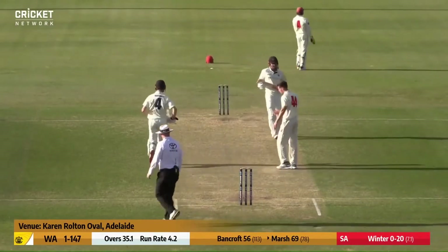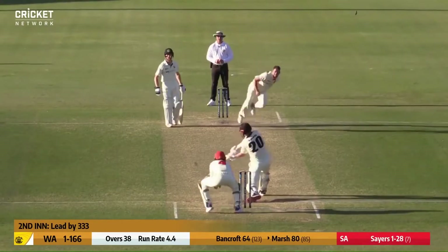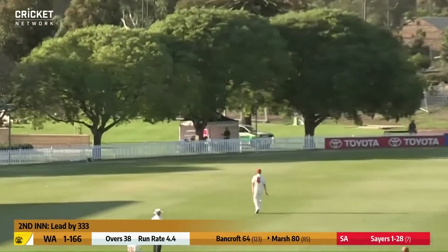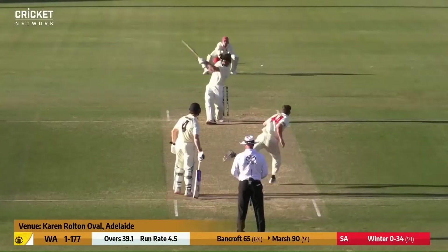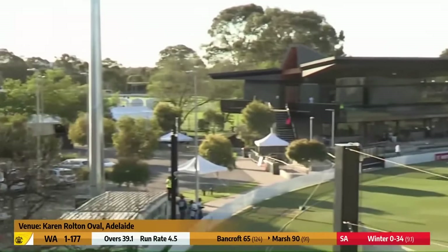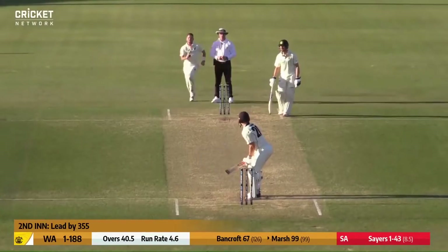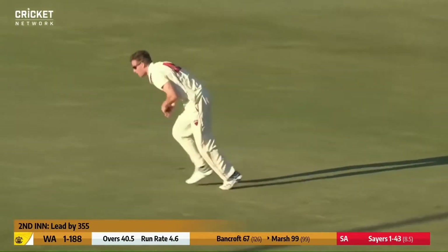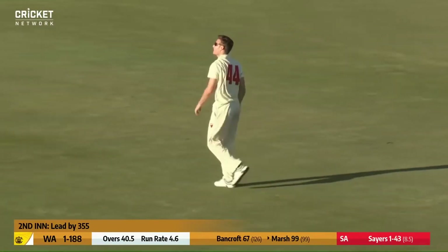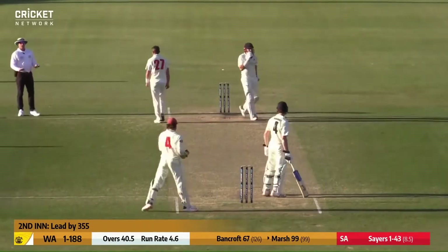That one's nicely played down towards the vacant area. Sayers bowls, and Shawmarsh smashes it over cover for four down towards the boundary. Then it's smashed into the car park — six runs. A good-length ball tucked around the corner.